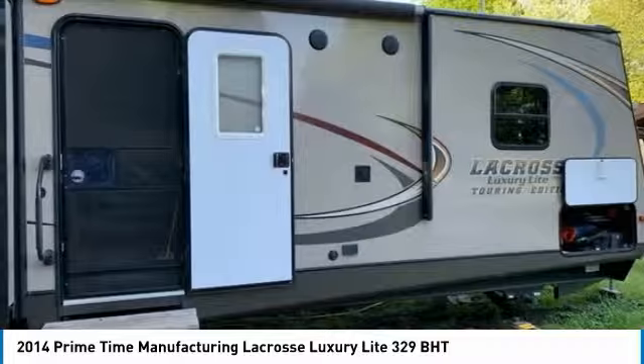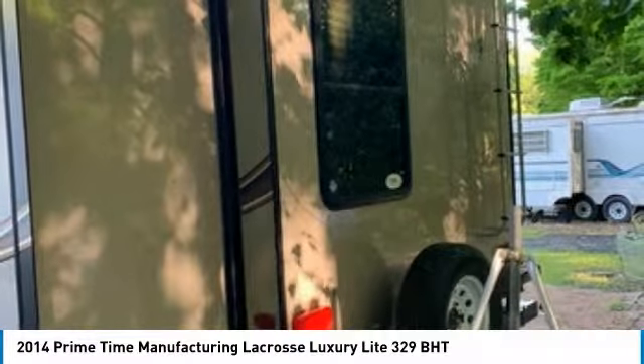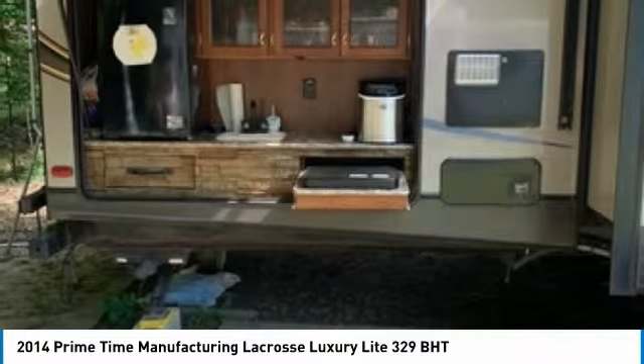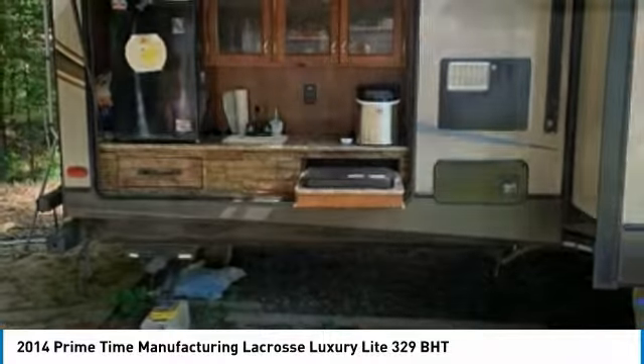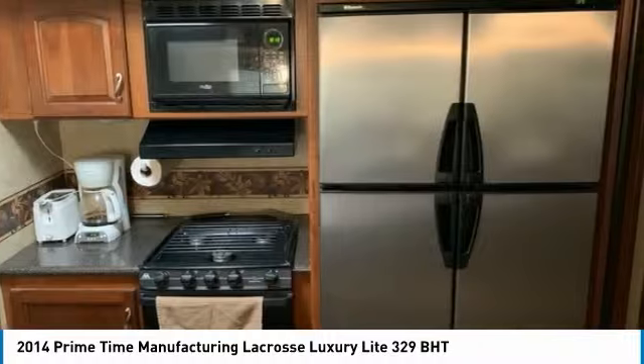This 2014 Primetime La Crosse Luxury Light 329BHT is laced with quality amenities that are eager to provide you with your next home away from home. It comes with exceptional options and features that offer the ideal combination of comfort and convenience. Highlights of this travel trailer's upgrades and advantages include: